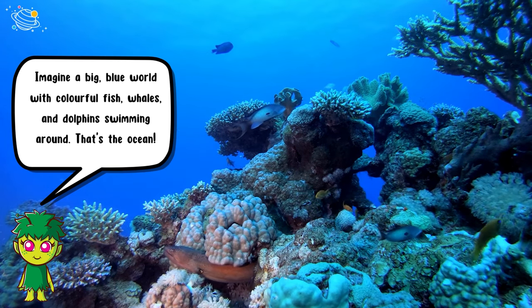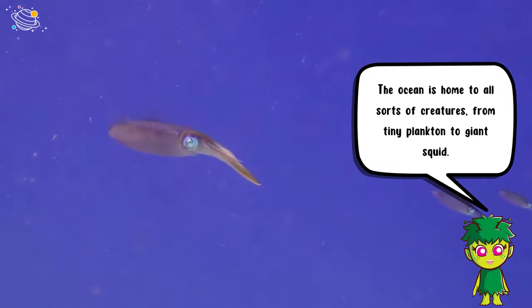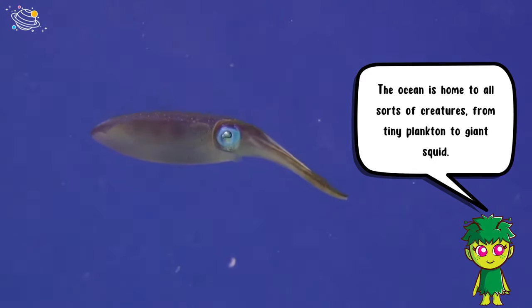The ocean: imagine a big blue world with colorful fish, whales, and dolphins swimming around — that's the ocean. The ocean is home to all sorts of creatures, from tiny plankton to giant squid.